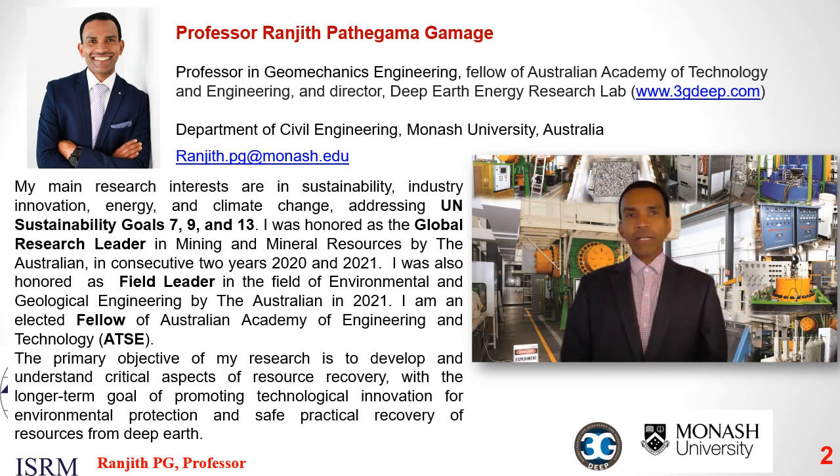I will start with a brief introduction to myself. I'm Ranjit Parthagama, professor in sustainable development of technologies for resource recoveries at Australia's Monash University. I'm a fellow of the Australian Academy of Technology and Engineering and editor-in-chief of Geomechanics and Geophysics for Geoenergy and Georesources by Springer Nature Journal. I'm the founder and director of the Geomechanics for Geoenergy and Georesources Deep Research Laboratory at Monash University. My primary research aim is to facilitate collaborative research — both fundamental and applied — assessing feasibility and resolving technical problems in harnessing new and more sustainable forms of deep earth mineral and energy resources.